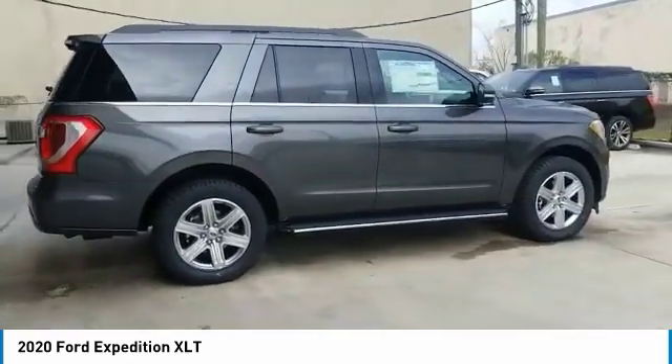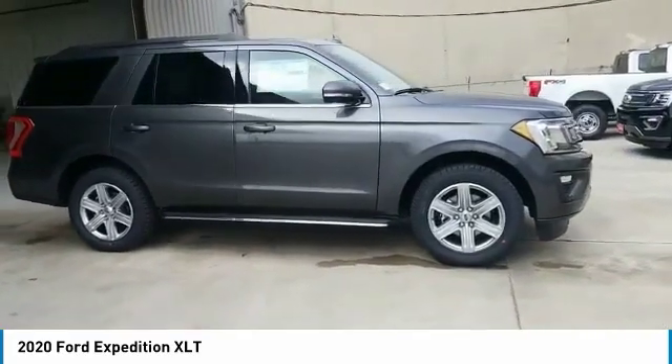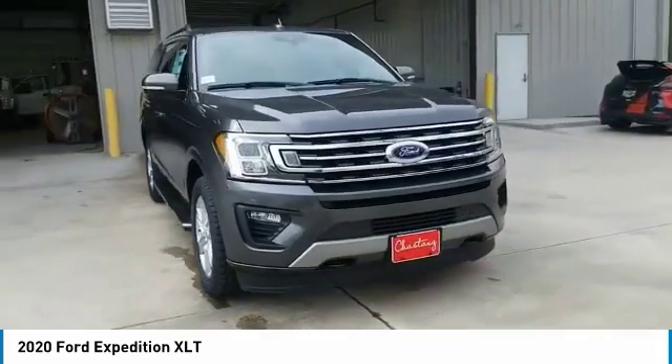Four-wheel disc brakes. Front license plate bracket. Rear window defroster. Take this vehicle for a spin and see why so many shoppers are now proud owners.